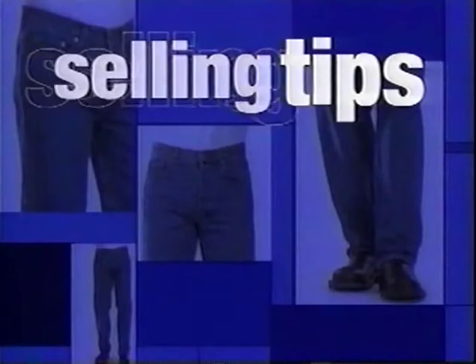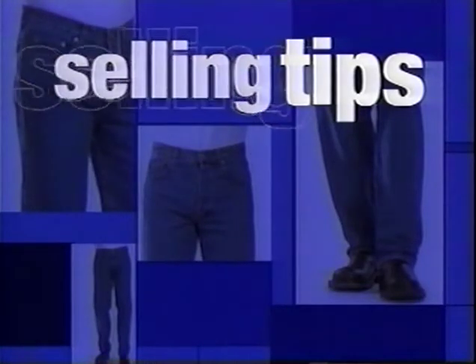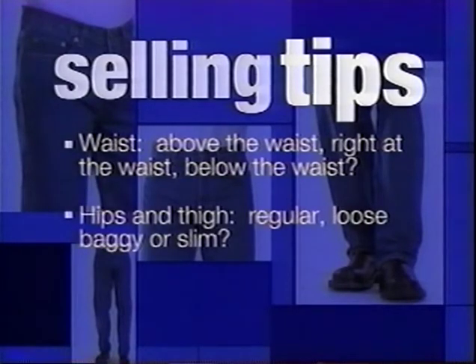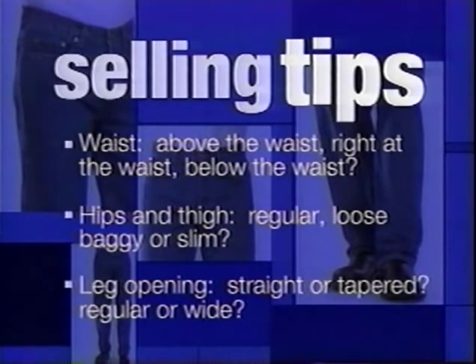Once you've asked the customer about style, you should ask them specific questions about how they like their jeans to fit. Start with the waist and work down to the leg opening. How do you like your jeans to fit at the waist — above the waist, right at the waist, or below the waist? How do you want your jeans to fit at the hips and thigh — regular, loose, baggy, or slim? What type of leg opening are you looking for — straight or tapered, regular or wide?